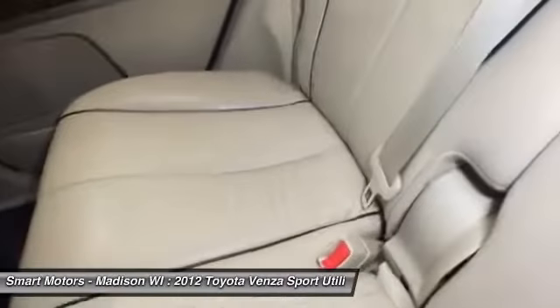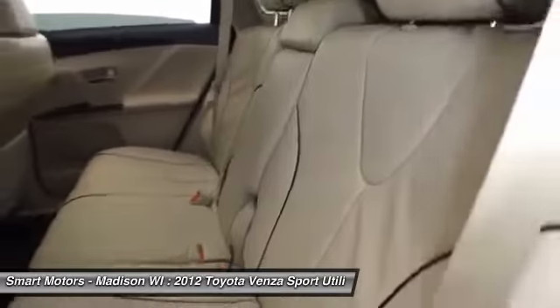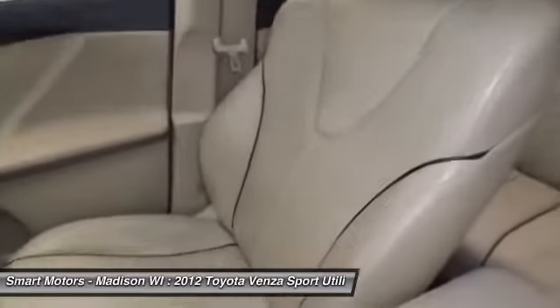The Toyota certified warranty provides 7 years/100,000 mile powertrain warranty from original in-service date, 12 months/12,000 mile comprehensive warranty from date of purchase, 1 year roadside assistance, and complimentary loaner car.